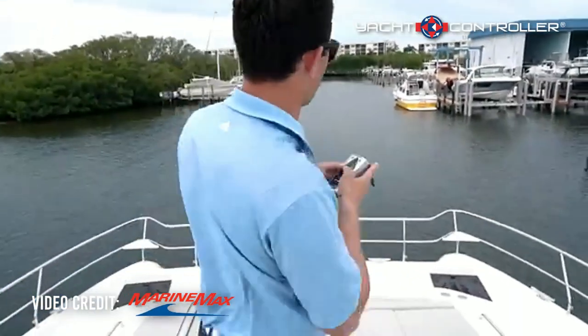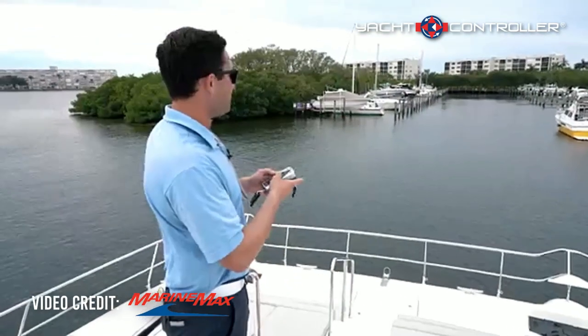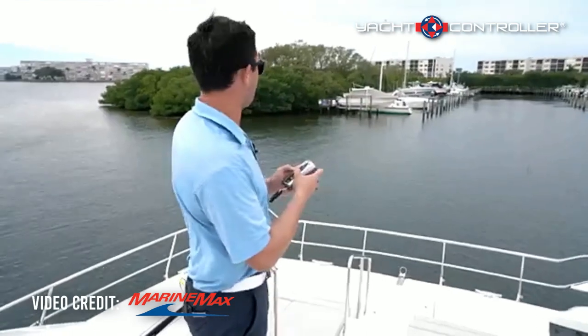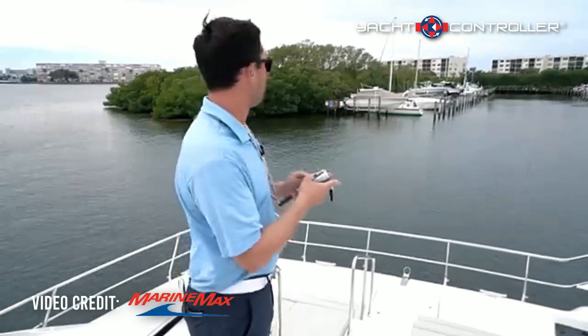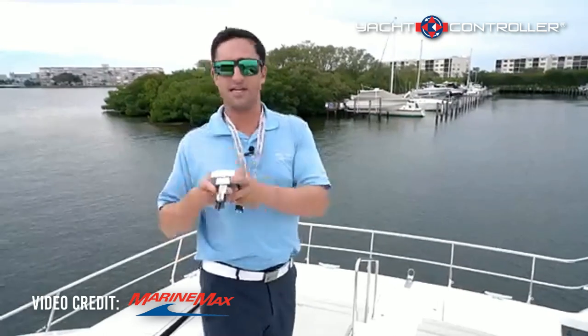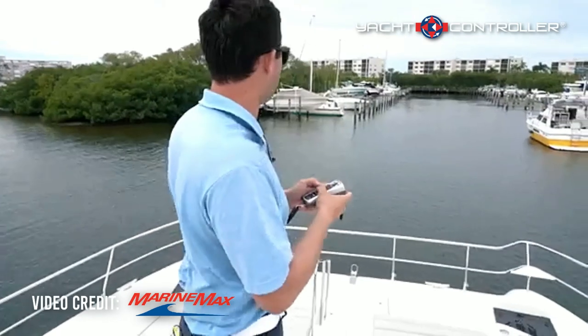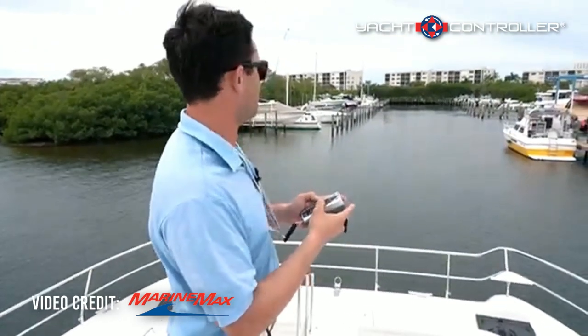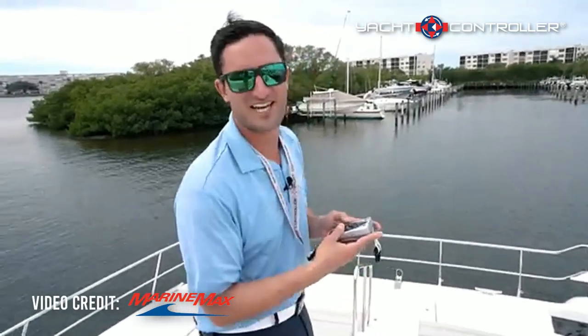You can go everywhere on the boat — right now I'm up here on the bow. When you're grabbing lines it really makes it a lot easier. We're going to bow this boat into a slip here, and when you're backing in too you can have great control grabbing dock lines. Your blind spots are virtually non-existent. How cool is this? I do this every chance I can.